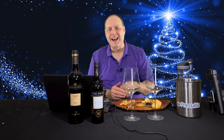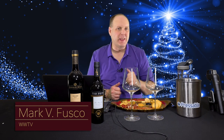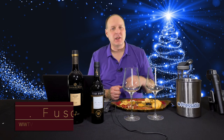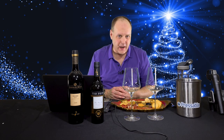Hello, everybody. Welcome to Wine World TV, the best wine show anywhere. I'm your host, Mark Fusco. Before we get started, if you're enjoying the knowledge nuggets I'm dropping in my shows, then smash that like button and subscribe, and spread the word to all your friends about the best wine show anywhere.